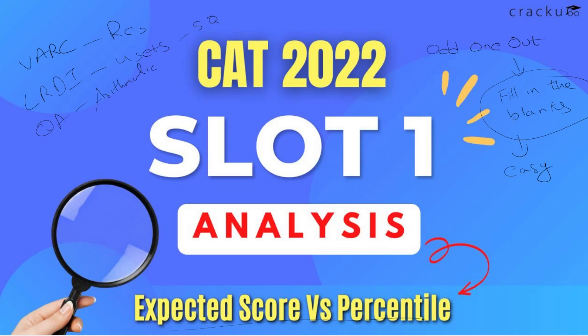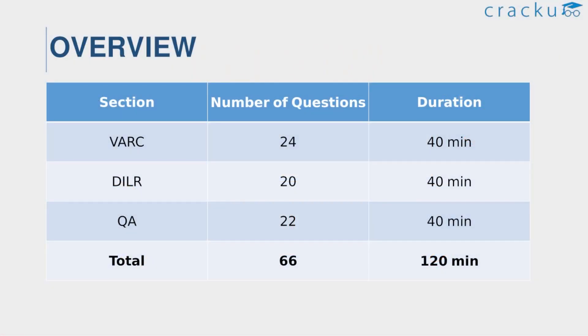Let us see the detailed analysis of slot 1 of CAT 2022. The exam pattern remains the same, and each wrong answer carries a penalty of minus 1. For the VARC section, 24 questions will be given. For the DILR section, 20 questions will be given. For the quant section, 22 questions. Overall, 66 questions total. Three marks will be awarded for each correct answer and each wrong answer carries a penalty of minus 1 mark.